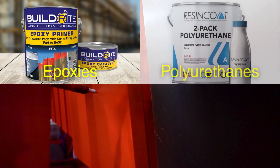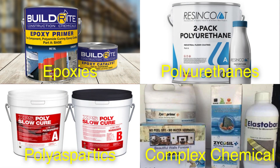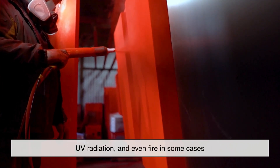These coatings can be made from epoxies, polyurethanes, polyaspartics, or other complex chemical compositions. Their main job is performance: resisting moisture, chemicals, abrasion, UV radiation, and even fire in some cases.